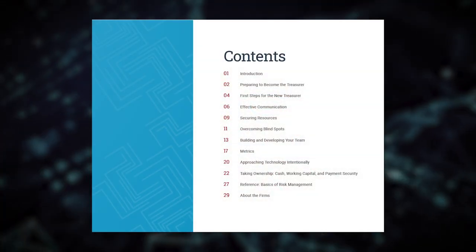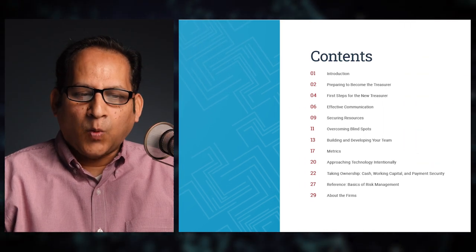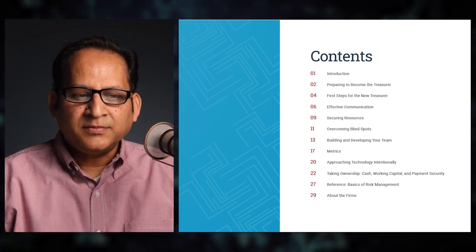Welcome to the video version of the Guide to Excellence in Treasury. This is an ebook produced by Strategic Treasurer and CTM File. To download the ebook, please go to strategictreasurer.com/guide. The contents include: one, an introduction to the guide; section two, preparing to become the treasurer;